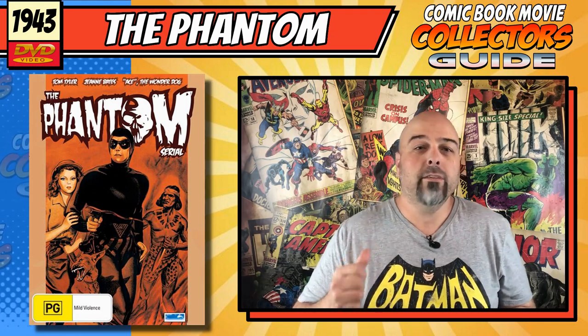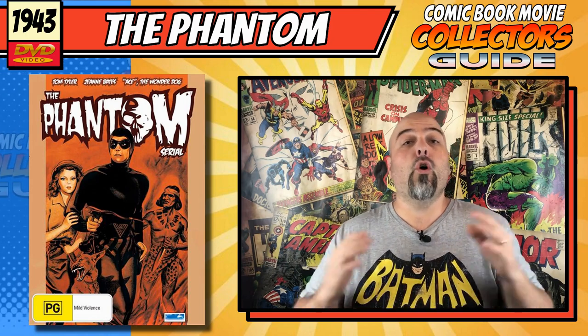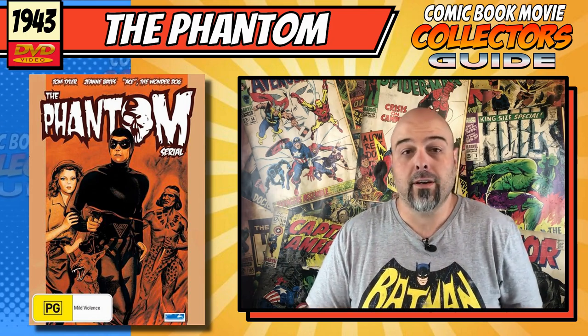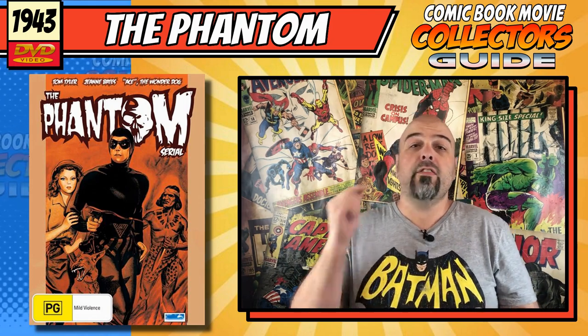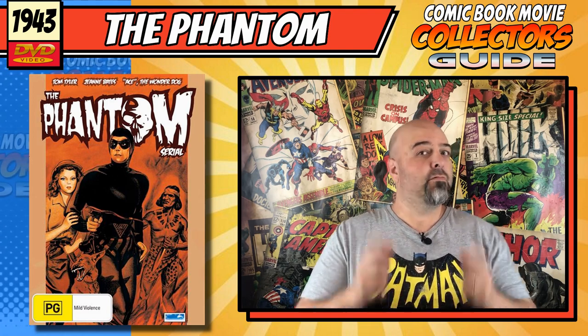Hi, I'm Troy Bailey and welcome to the Comic Book Movie Collector's Guide, the show about collecting all things superhero cinema. Today we are looking at the 1943 Phantom movie serials. Let's get into it.